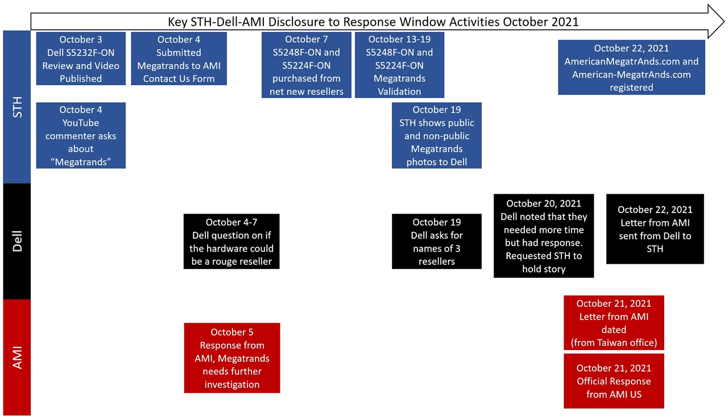I didn't get a note back on the 4th since it was late in the day, but I got a response on the 5th. The response from American Megatrends headquarters in Georgia was not 'oh yeah, we know about this, just a typo' — they said they needed to do a little more investigation. I won't go into the entire conversation, but suffice to say on October 5th I did not come away thinking these guys definitely know what's going on. So I told Dell: I think I found something I'm investigating — I may have found some hardware issue in these switches.